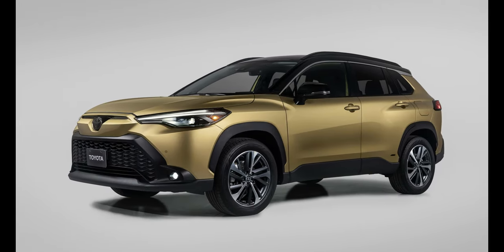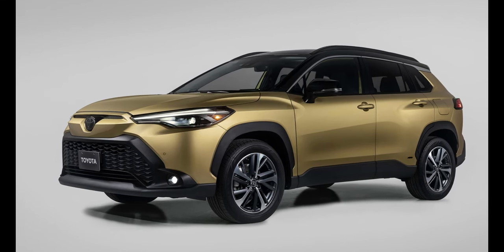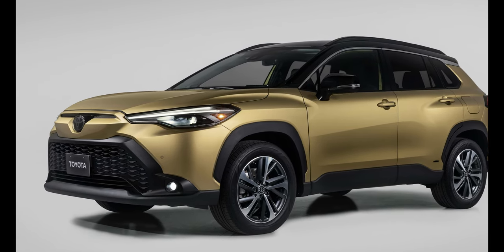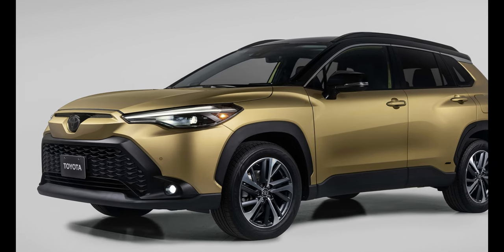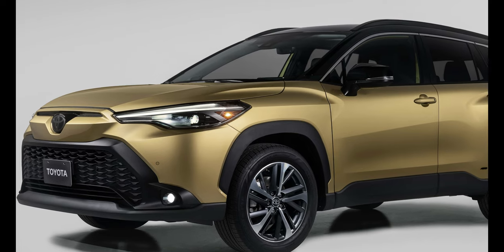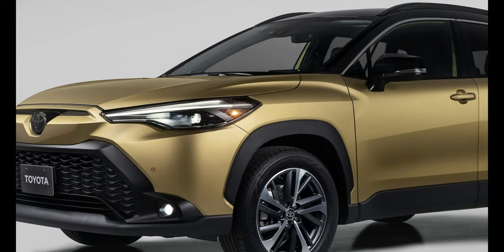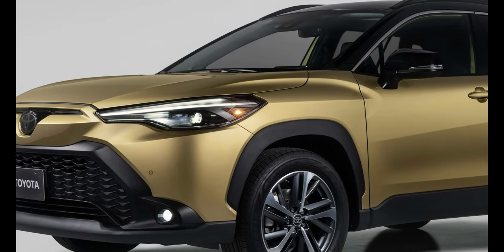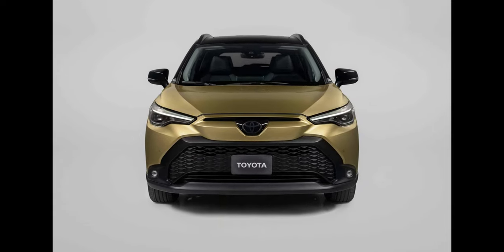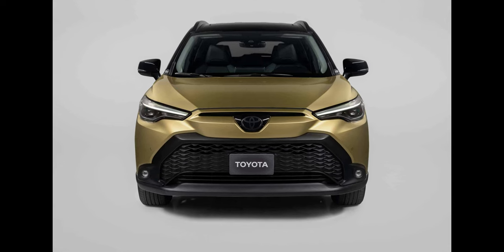Number 4: Toyota Corolla Cross Hybrid. Filling the gap between the tiny CH-R and the ever-larger RAV4, Toyota rolled out the first-ever 2022 Corolla Cross subcompact crossover. Now for 2023, Toyota is expanding the family to include a hybrid model with the Corolla Cross Hybrid. The Corolla Cross Hybrid will be available in five grades for the U.S. market — LE and XLE will be joined with three new trims: S, SE, and XSE.